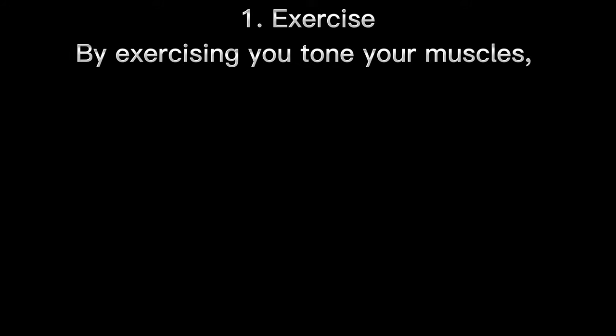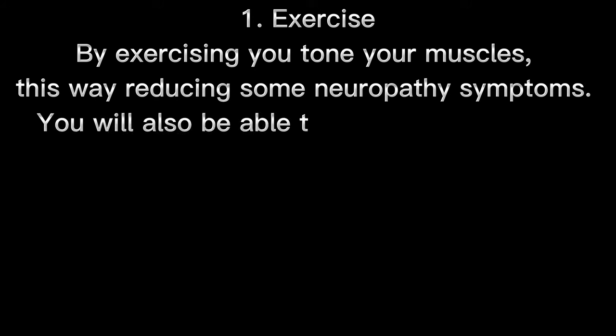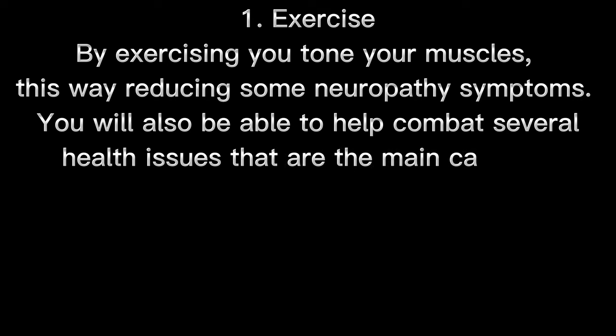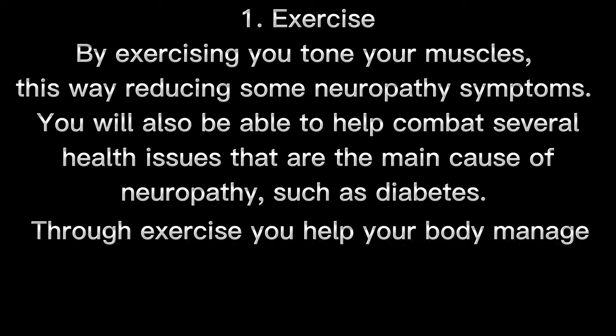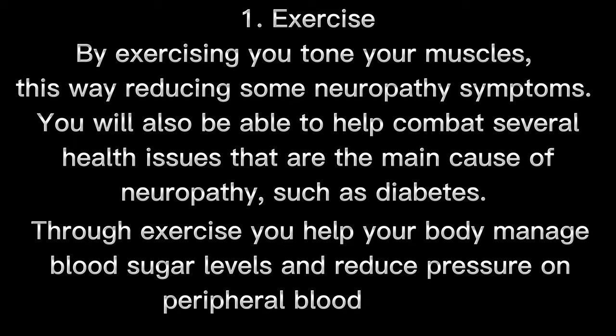Please listen up to the following recommendations. Number 1: Exercise. By exercising, you tone your muscles, reducing some neuropathy symptoms. You will also be able to help combat several health issues that are the main cause of neuropathy, such as diabetes. Through exercise, you help your body manage blood sugar levels and reduce pressure on peripheral blood vessels.